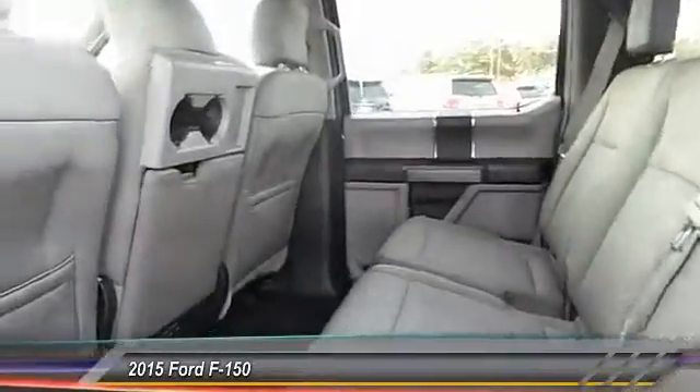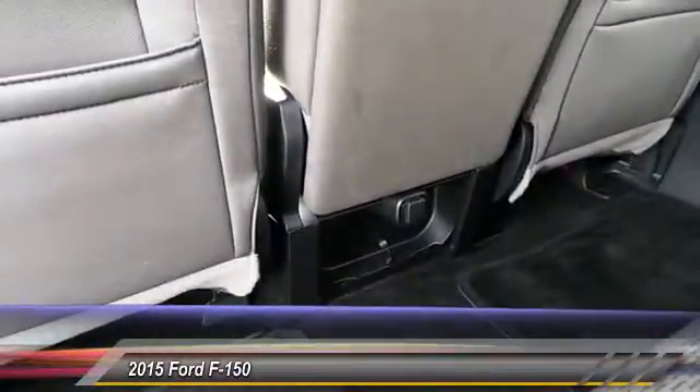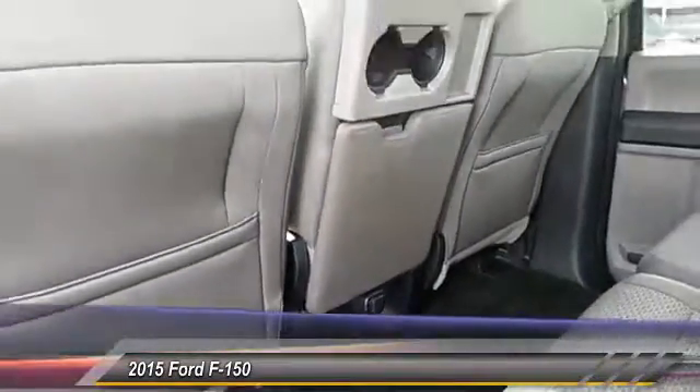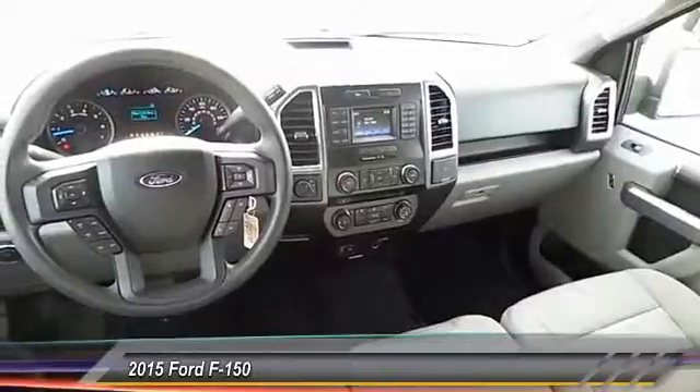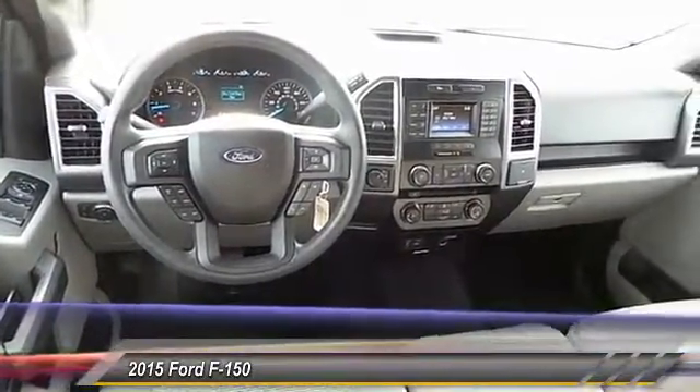Here are some of this vehicle's great options: keyless entry, running boards, traction control, automatic stability control, center armrests, child safety locks, power door locks, fog lamps, power windows, security system.